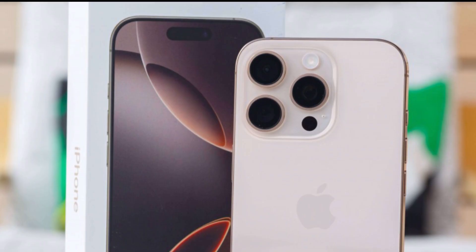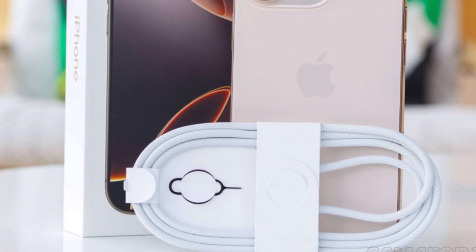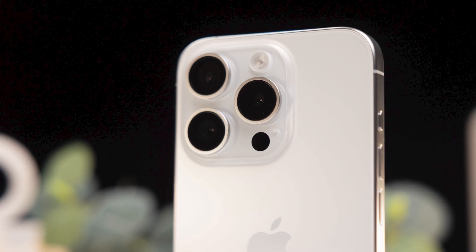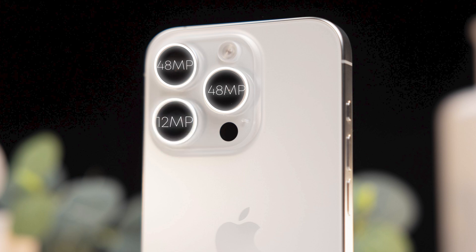Of course, not only is there no charger in the box, but the cable that is included is not fast charging and is not even USB 3.0. The Pro model camera can be said to be completely new: a 48MP wide camera that uses a new sensor, a 48MP ultra-wide camera, and a 5x periscope camera which was only for the Pro Max model in the previous generation. The selfie camera is the same 12MP with autofocus.